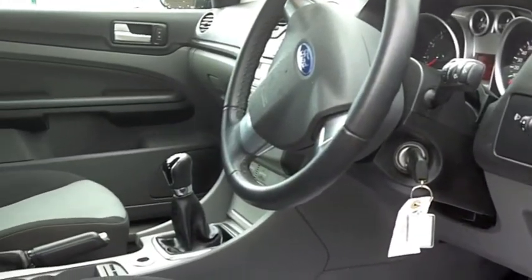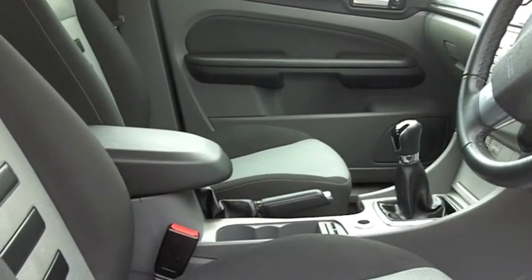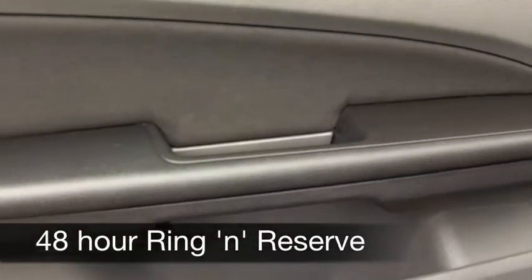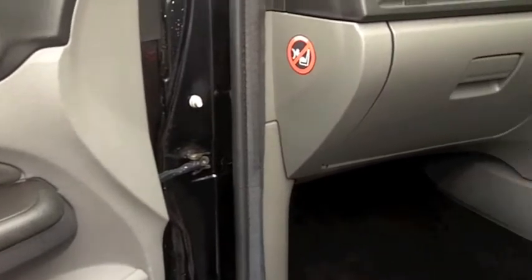You've got remote central locking, electric windows, a CD player — everything is there for you. Now on the move you can expect about 40 to the gallon, probably 50 on a longer run, and six months tax just a little over £100.